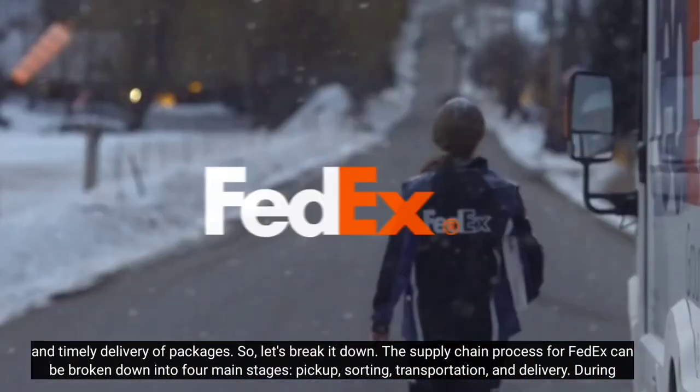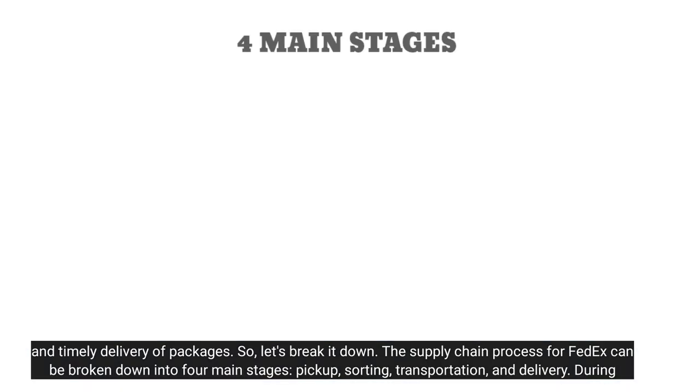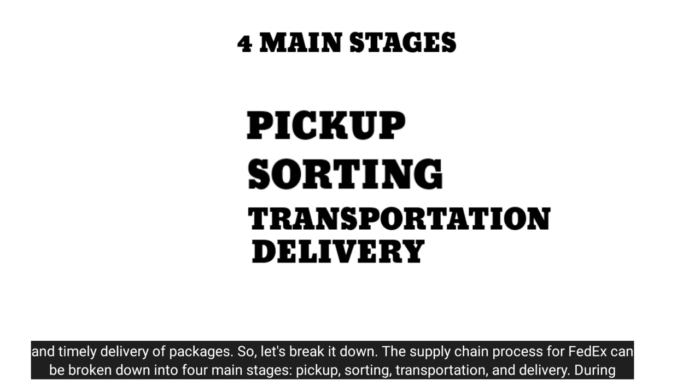So let's break it down. The supply chain process for FedEx can be broken down into four main stages: pickup, sorting, transportation, and delivery.